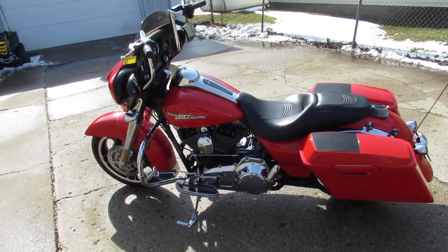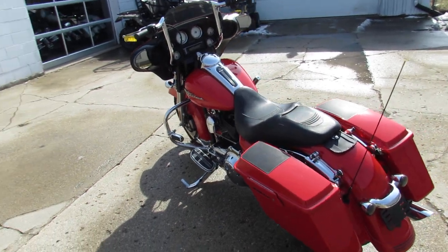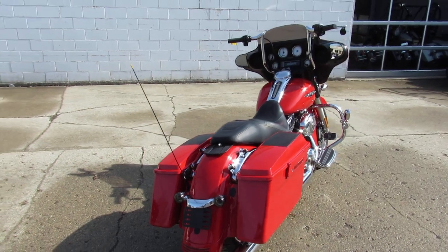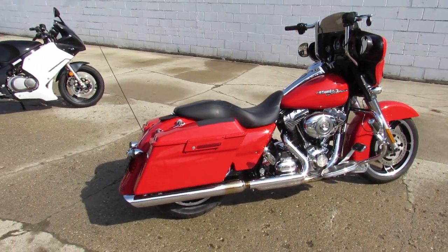We've got a nice looking Street Glide here, guys. It's Approval Powersports — we've got over 450 used bikes, lease programs, all of our Harleys, guaranteed financing, out-of-state financing, and nationwide shipping.